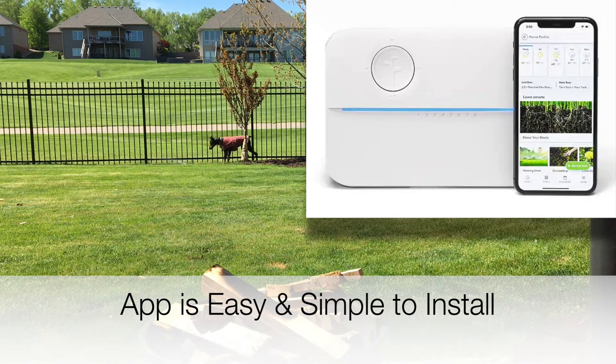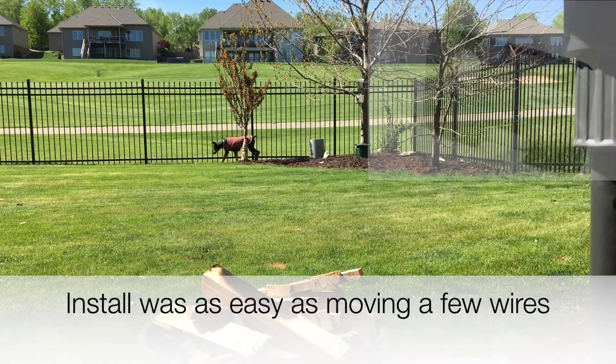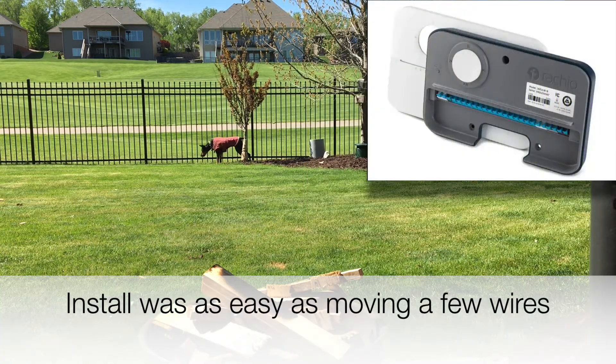The app was easy to install — simple to set up on the phone. It provides a lot of flexibility where it really just runs it for you. You don't have to set the programs at all. It just figures it out.